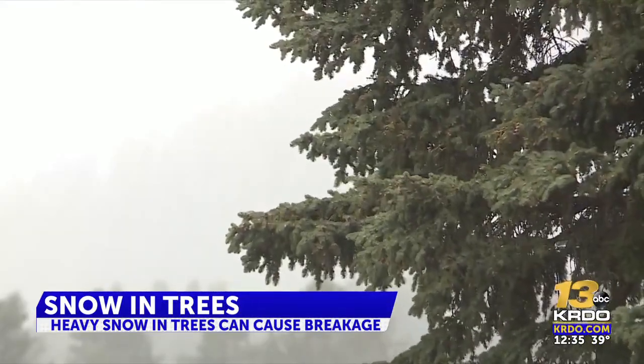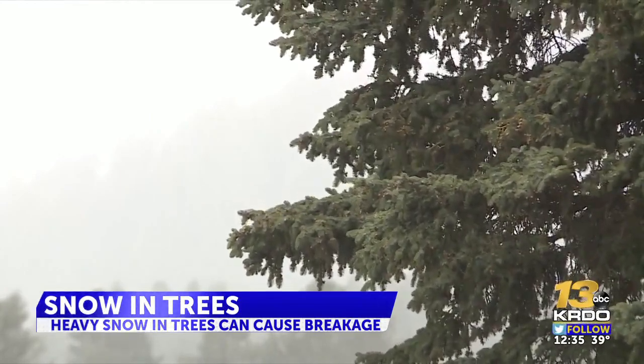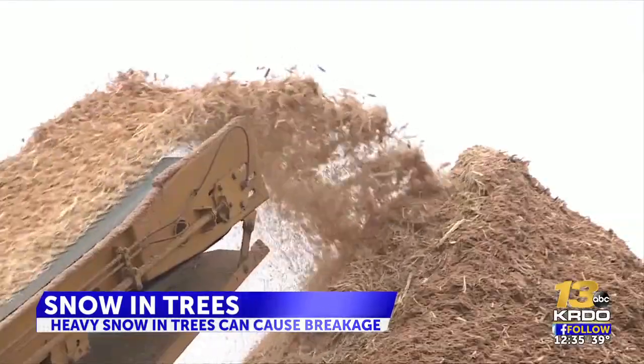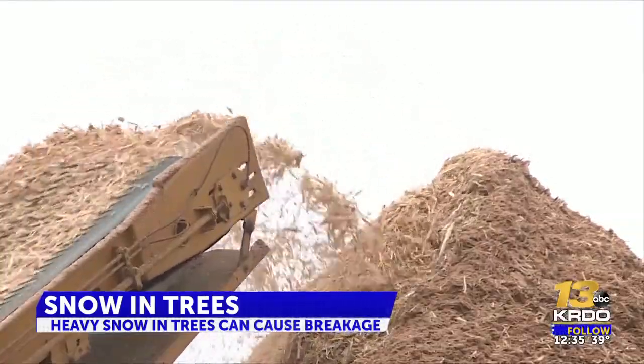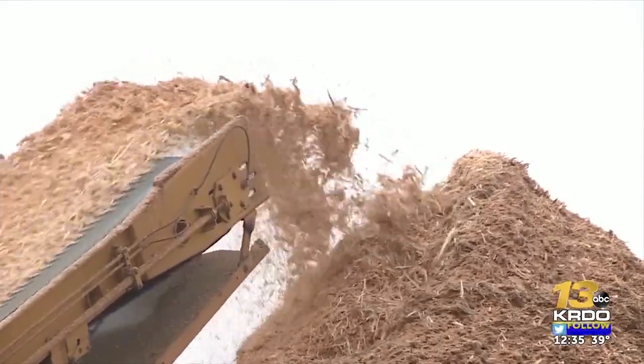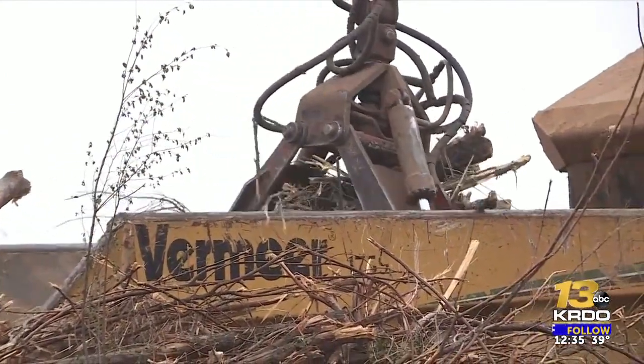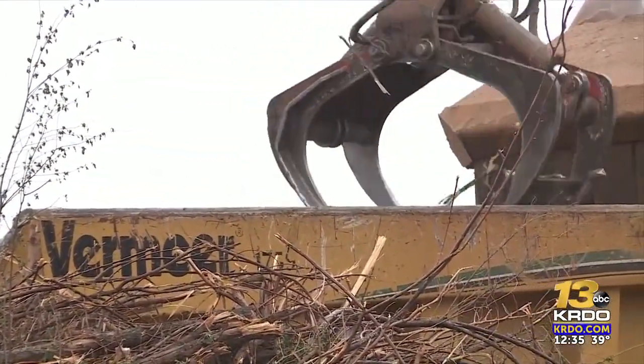Luckily, the city says the windstorm back in December might have taken off a lot of the old or weak branches. In fact, they're still mulching tree branches from December in Colorado Springs, ramping up efforts today to make room for more fallen branches this weekend. The city says not all species of trees are created equal when it comes to their strength.